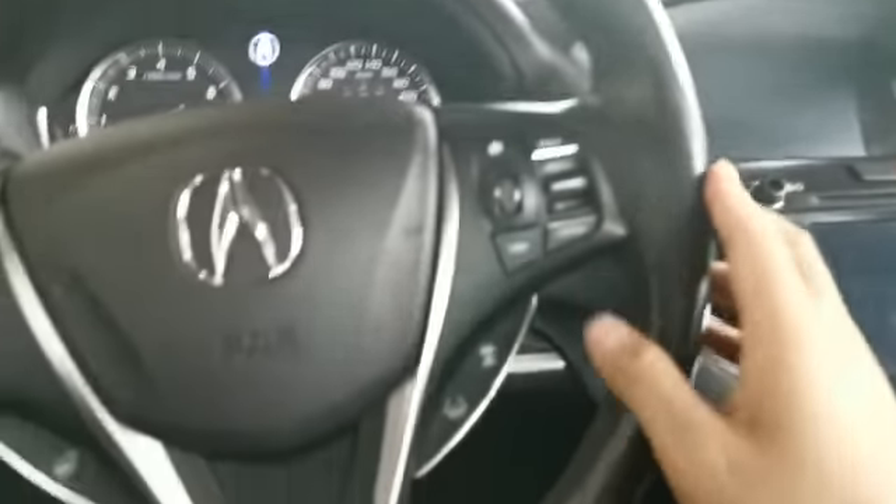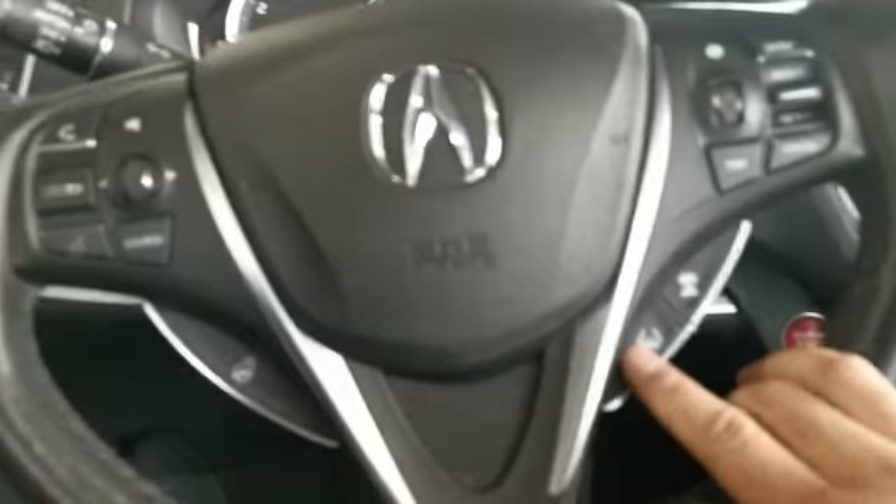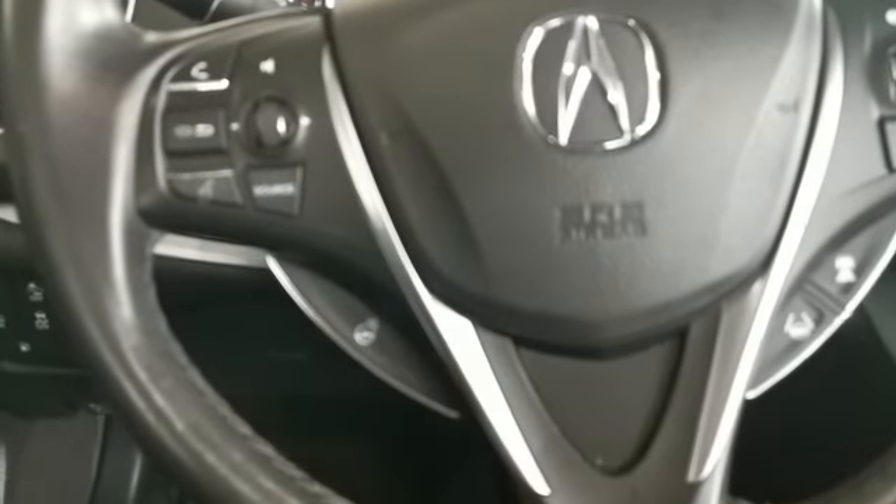On the left hand side you got your stereo control. On the right hand side you got your cruise control. Down here you got your settings for your adaptive cruise and also lane keep assist system. On the left hand side you got a heated steering wheel.